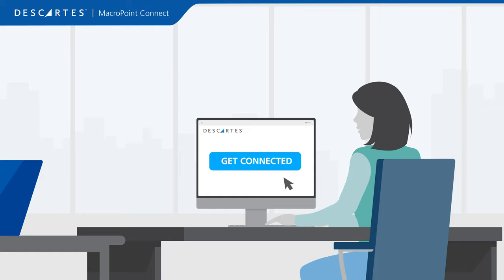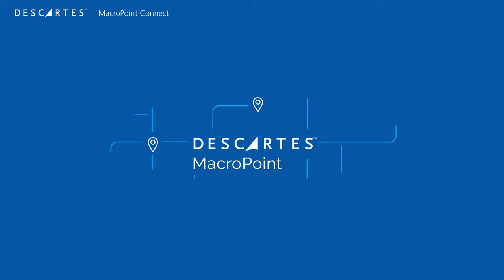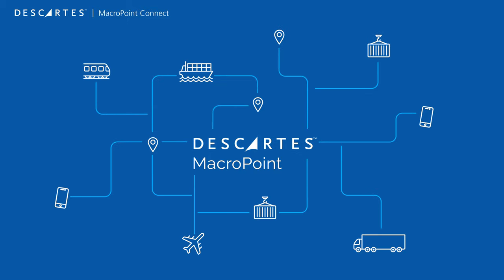It's easy to join. Simply click on the link and fill out the form to get connected. Our carrier onboarding team will follow up quickly, so you can start exceeding your customers' expectations.